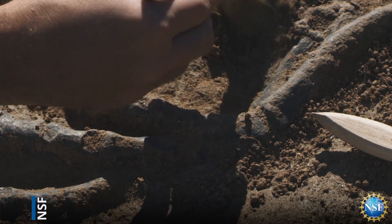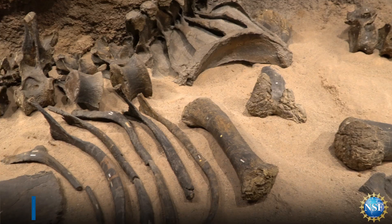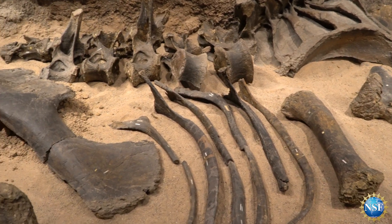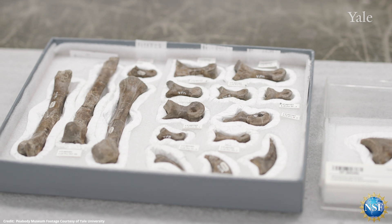For centuries now, if paleontologists wanted to figure out how extinct animals move, they had to pick up fossil bones, move them with their hands, and try to get a sense of how they would have fit together at the joints of the animal — but they were just kind of going on intuition. They had to say whether things looked right or looked wrong, and they had no data to back up that intuition.